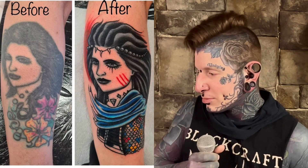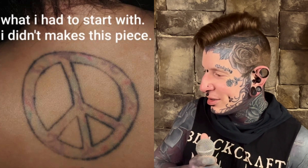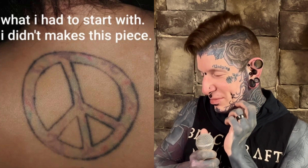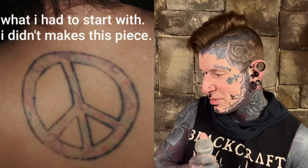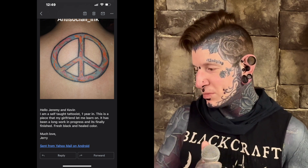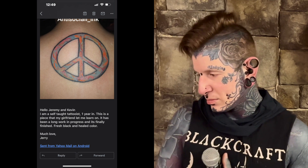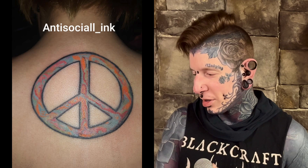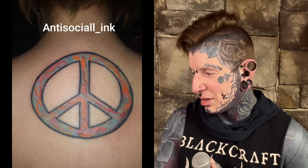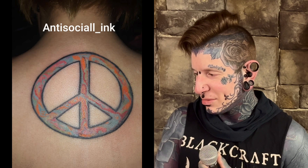So this is what the person started with versus what they've got now — a peace sign with some fallen-out color. Then we've got a little email that says: 'Hello Jeremy and Kevin, I am a self-taught tattoo artist one year in. This is a piece that my girlfriend let me learn on. It's been a long work in progress and it's finally finished — fresh black and healed color. Much love, Jerry.' It doesn't look much different. The color is a lot better than it was — it didn't stay in the first go at all.